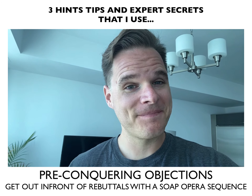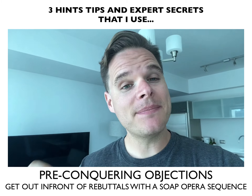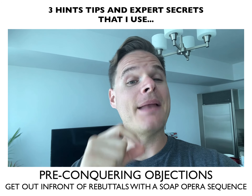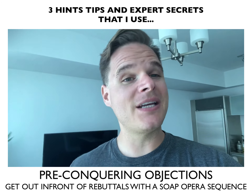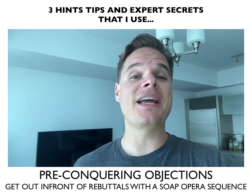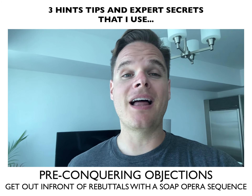You can do the same. I have a soap opera sequence that pre-conquers the reasons why my leads can't spend money with my client. And more importantly, I send out those pre-conquering objection soap opera sequence emails once a day, every day for five days in a row, so that those leads are more comfortable buying what my client has to sell.